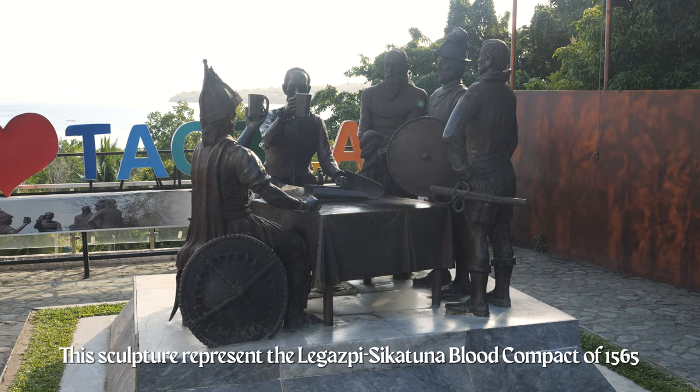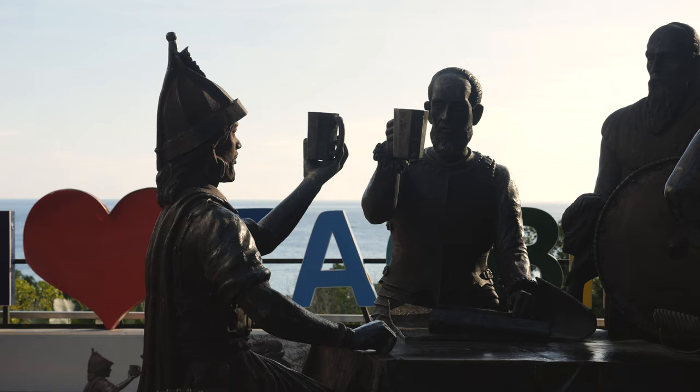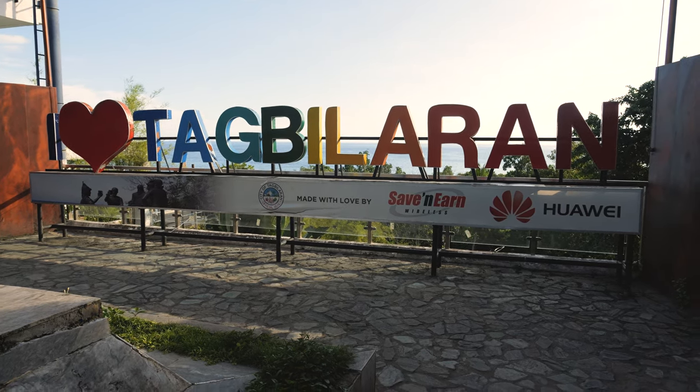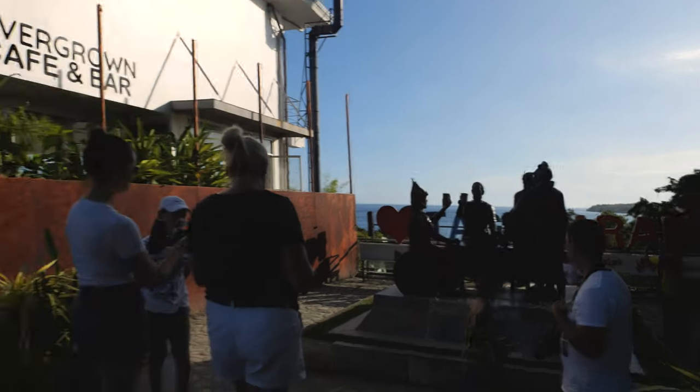Fun fact about the Blood Compact statue: it's not actually the site of the Blood Compact — they only found that out in 2014. This statue is made by a national artist, but once they found out this wasn't the actual site, the land next to it was sold and a hotel was built. So now we're just left with the sculpture, and the actual site in Lwai doesn't have much either. Fun fact: at that church we went to, I couldn't go in unless I put on pants, but you know who they let in with short shorts? The white people. The hypocrisy — I just got a hate crime by my own people.